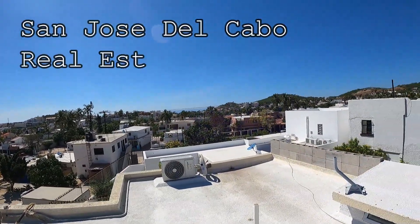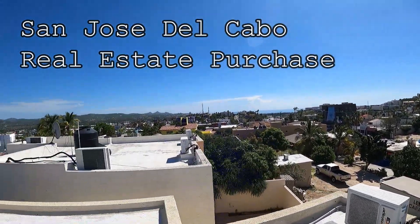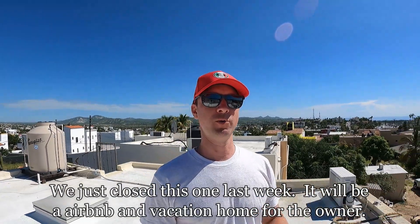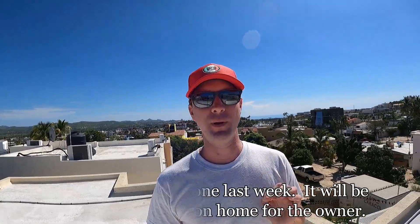What's up family, we are in San Jose today and we're pretty close to the water here. I really like this purchase — just helped a client buy this, just closed last week. I'm going to do a little walk-through. This is a house in San Jose del Cabo and it will be an Airbnb.